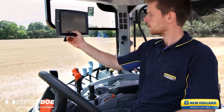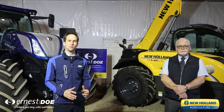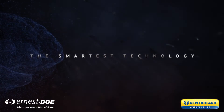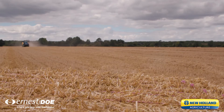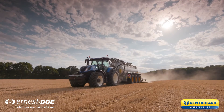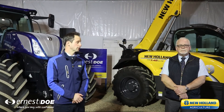The other star of our show is the T7HD with PLM Intelligence. This brand new product brings a new era for the New Holland operator, with extra comfort, extra connectivity, and extra configurability to the choice of settings. This tractor boasts class-leading 66 decibel sound levels, so it really is whisper quiet.